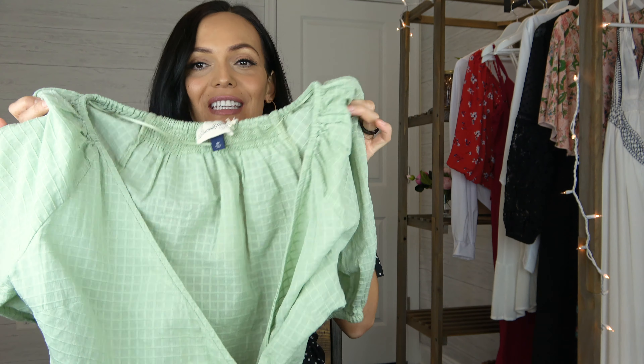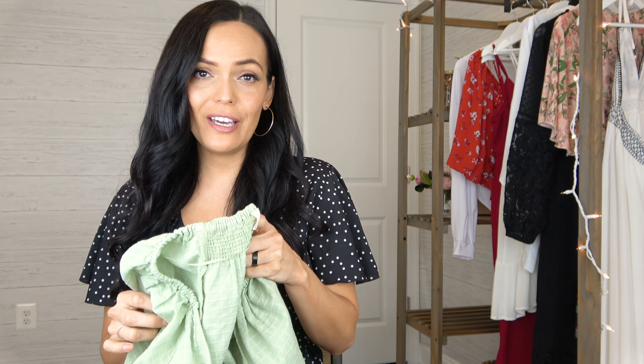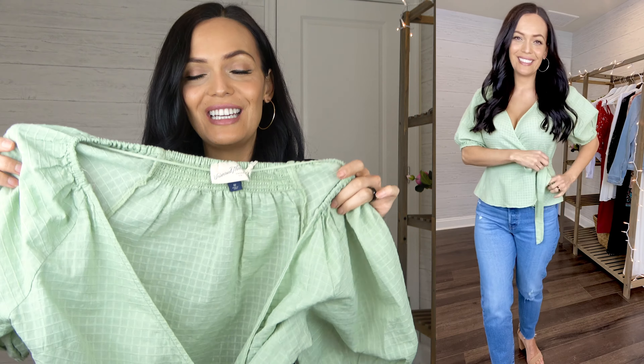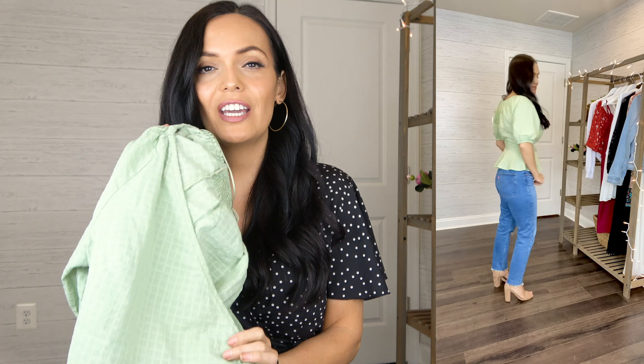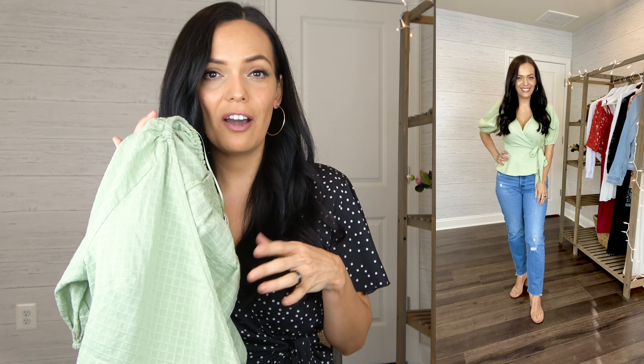Moving on to this mint wrap top by Universal Thread. I got this one in a size medium and it's $24.99. I'm pretty all over with the sizes on each of these different items — at first I got a size small but it was just too small when I wrapped it; it didn't cover everything, so the medium fit perfect. This also comes in an ivory color but they didn't have my size. All of these items will be linked down below in the description box — sometimes items are too new and not posted online but I do my best to find them.